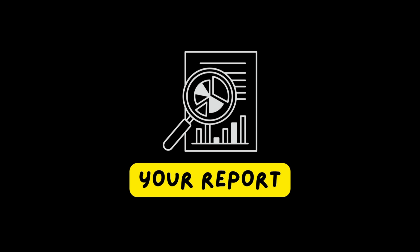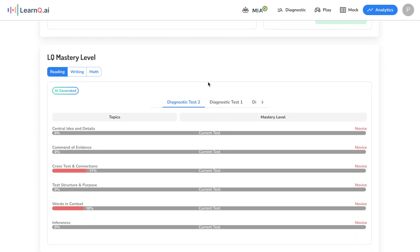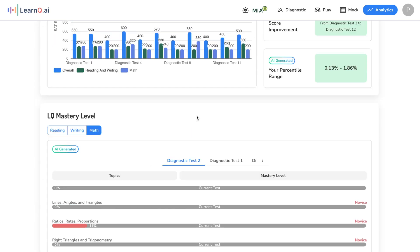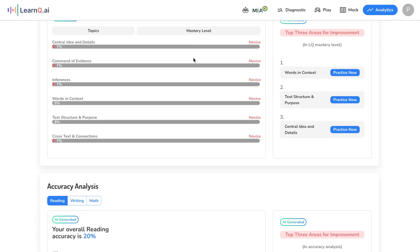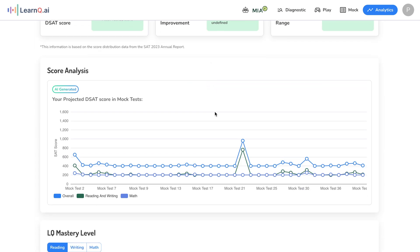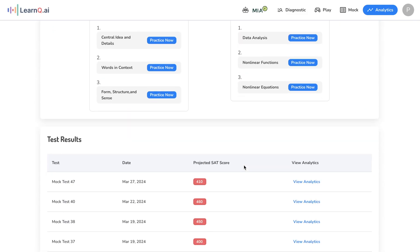The last problem many students struggle with is not having the correct report about their score — not knowing where they're struggling, what they're good at, or anything about their SAT journey. This is where the power of analytics comes in. LearnQ's analytical dashboard shows various analytics regarding your mock exams, practices, and diagnostic exams. You can see your predicted score, view the trend to see if you're on the right track, identify areas you're good at and weak at, and directly improve the weak areas. At the end of your SAT studying journey, you're probably going to be good at everything — and that means a 1500 plus, even if you start at a thousand.